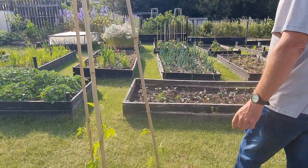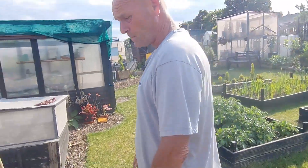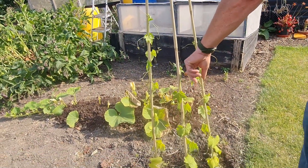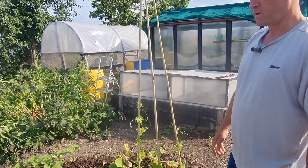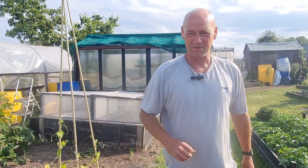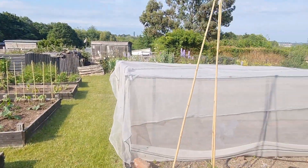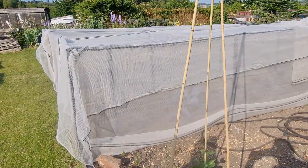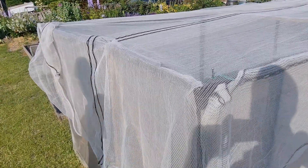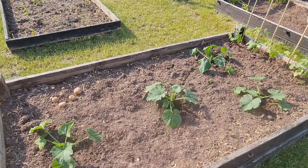The loofah seeds I had given all decided to germinate, which is usually the case when you only want a couple. There's supposed to be no chance in hell that these will grow outside in this country, especially at this location, so I thought I'd have a go — why not. And some giant red cabbage under that netting — they really need some water, they're just sat there since I planted them.